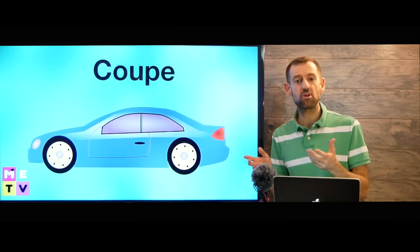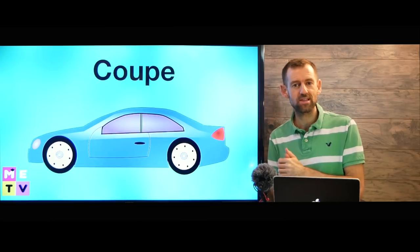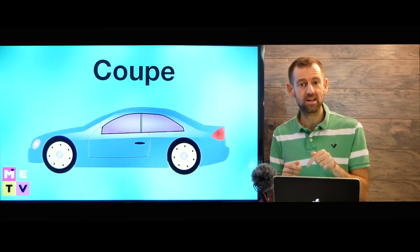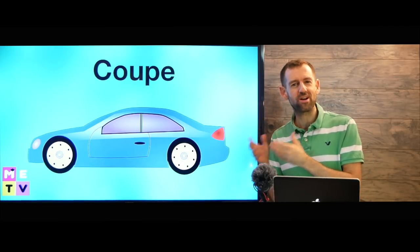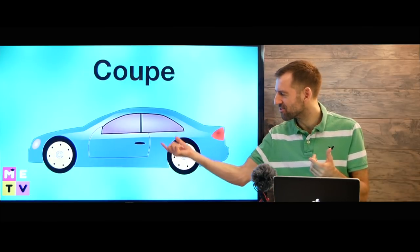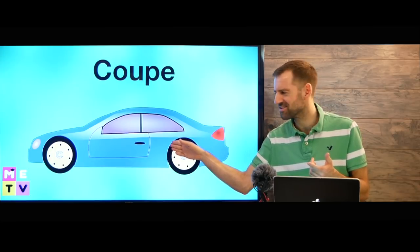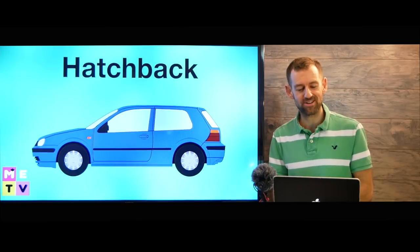Sometimes you can buy a sedan version of a car or a coupe version — like a BMW 3 Series here in Canada or the US. You could buy it as a sedan or as a coupe if you want it to be a little bit more sporty, but then it makes it harder for people to get into the back seat. So that's not that good, but it's all up to your preference.